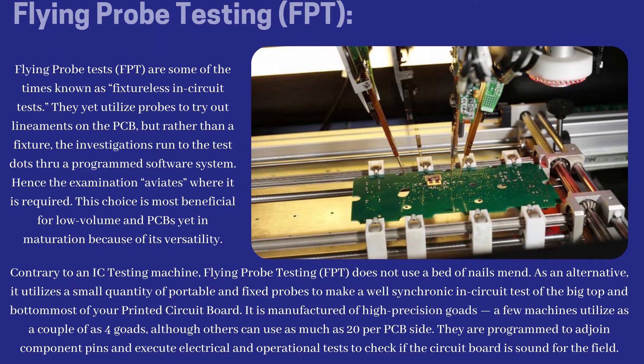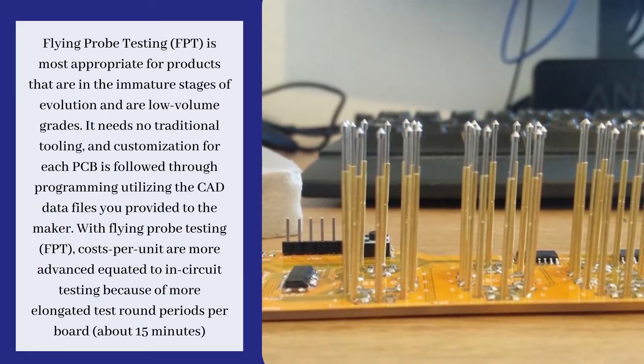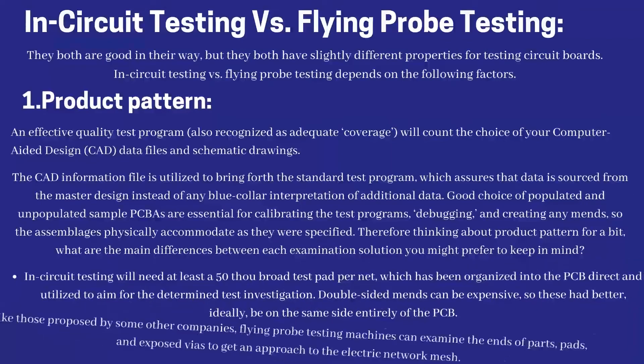Flying probe testing probes are programmed to access component pins and execute electrical and operational tests to check if the circuit board is sound for the field. Flying probe testing is most appropriate for products in the immature stages of development and at low volumes. It needs no traditional tooling, and customization for each PCB is done through programming utilizing the CAD data files provided to the maker. Costs per unit are higher compared to in-circuit testing because of longer test cycle periods per board — about 15 minutes.